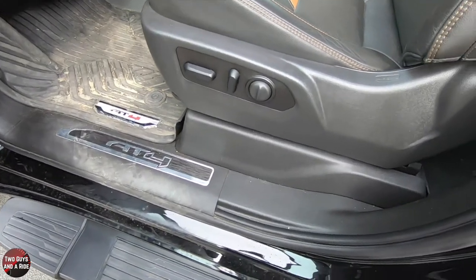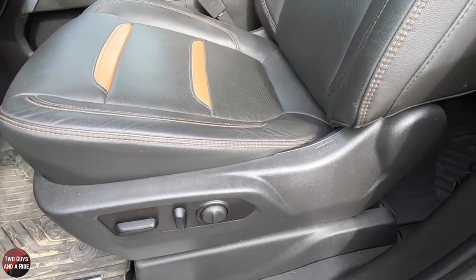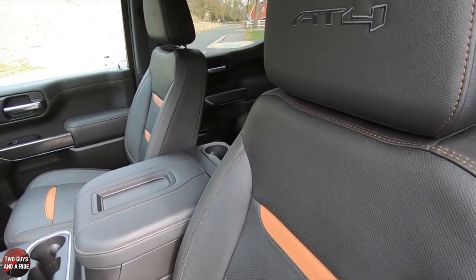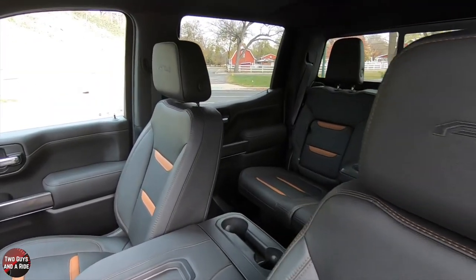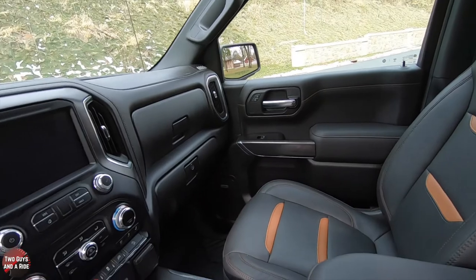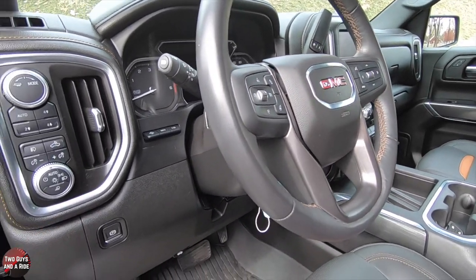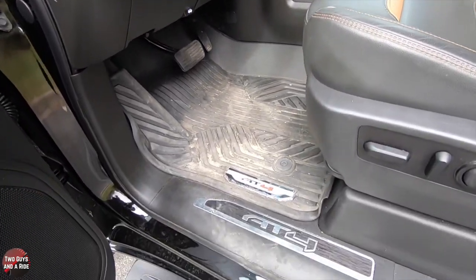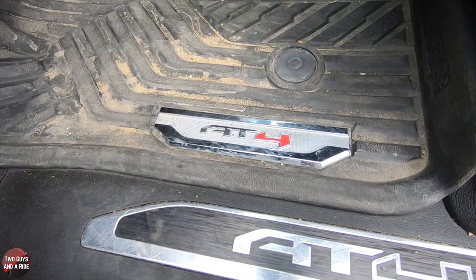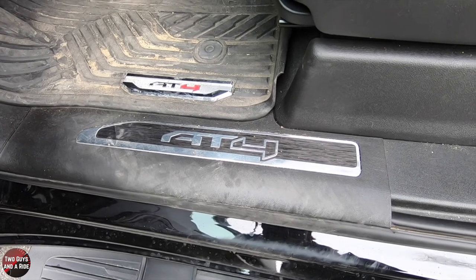The seats — both driver and passenger — are 10-way power: 8-way power with 2-way power lumbar. I absolutely love the jet black and Kalahari inserts with the AT4 badging on the headrests. The Kalahari stitching carries throughout — on the dashboard, the steering wheel, the floor mat with a metallic AT4 badge, and on the door sill. It's just all over the place and looks wonderful.